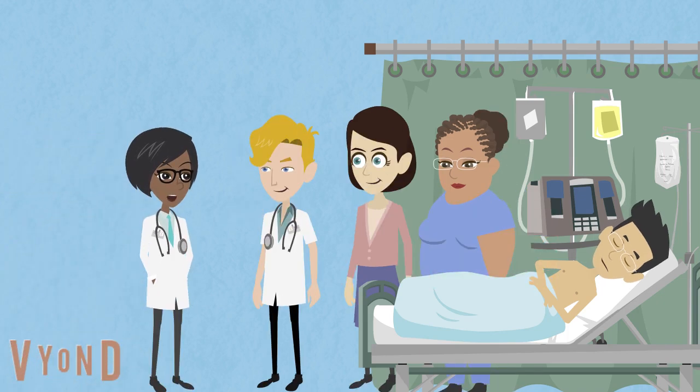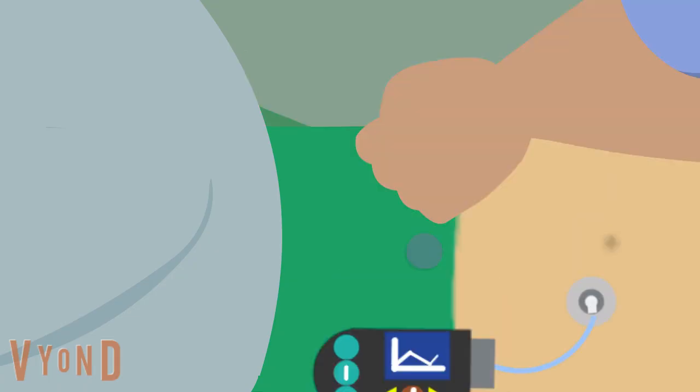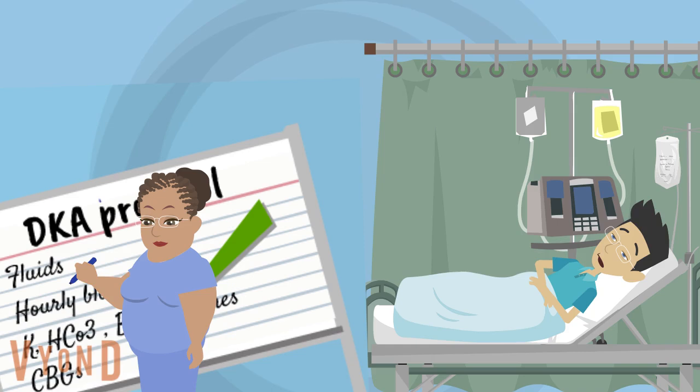After further discussions, the plan was to disconnect Jacob's pump and start him on insulin infusion immediately. Jacob was very closely monitored and treated.